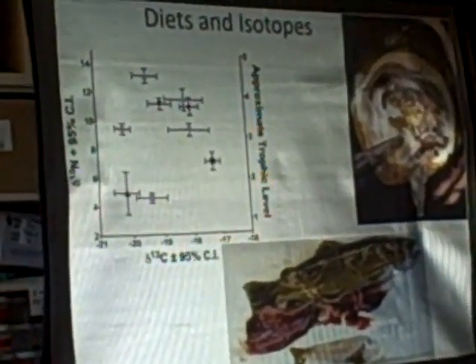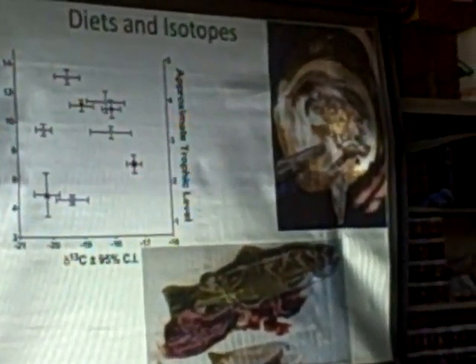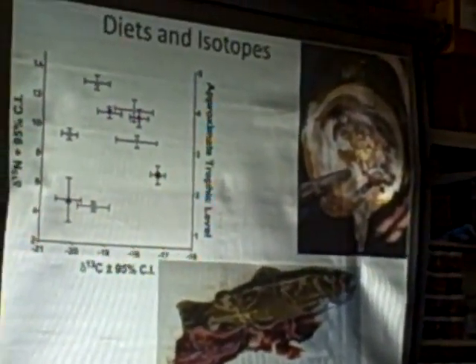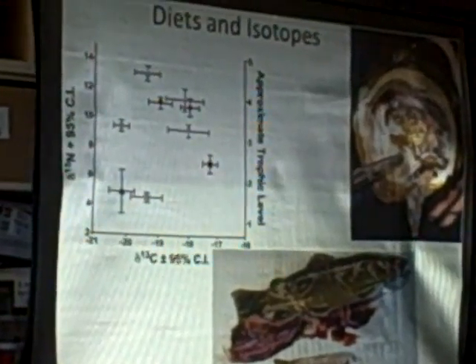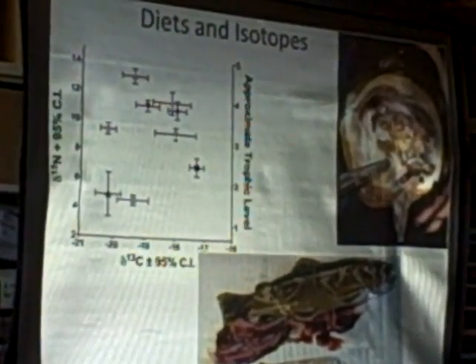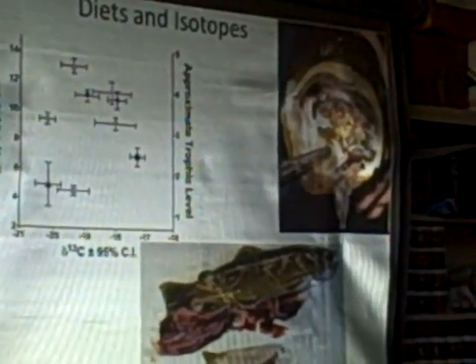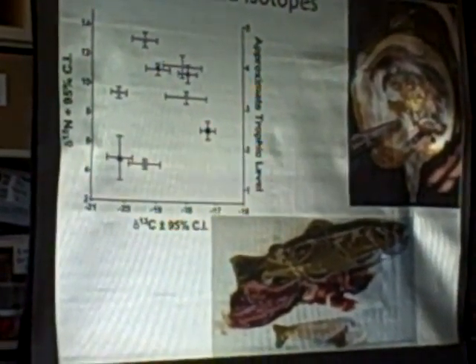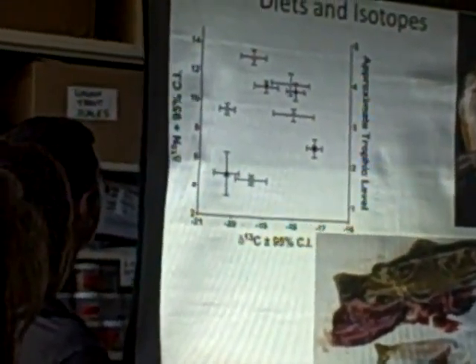We take tissue samples for isotopes. The isotope graph takes the ratio of a heavier molecule of nitrogen — there are different ratios of differently-weighted nitrogen in different species — and it helps you determine at what level in the food chain each animal is. The marks at the bottom of the graph represent something like the zooplankton we were looking at, and as you go up higher, the fish will be somewhere near the top. That's what that graph tells us.